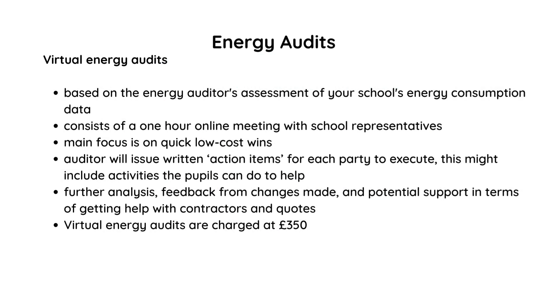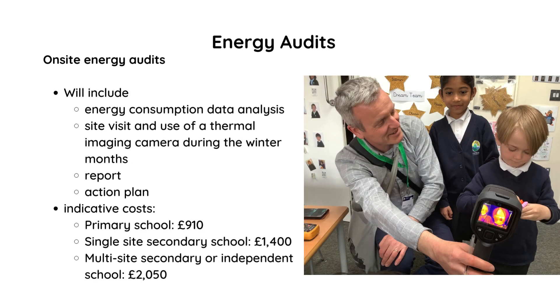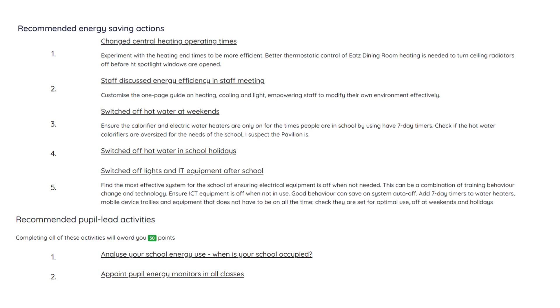Finally, we offer virtual and on-site energy audits if your school needs additional help to develop your energy action plan. On-site audits include an opportunity for pupils to accompany our auditor and use a thermal imaging camera. Our auditor will provide feedback on the findings at the end of the day and a comprehensive report with next steps.